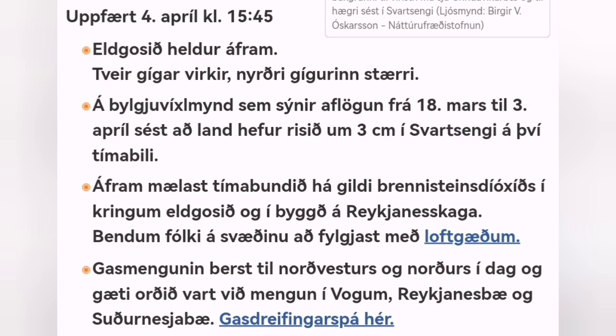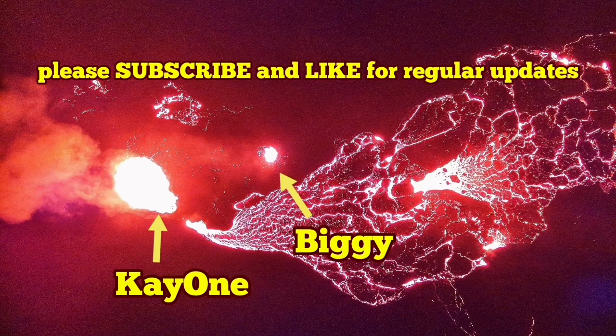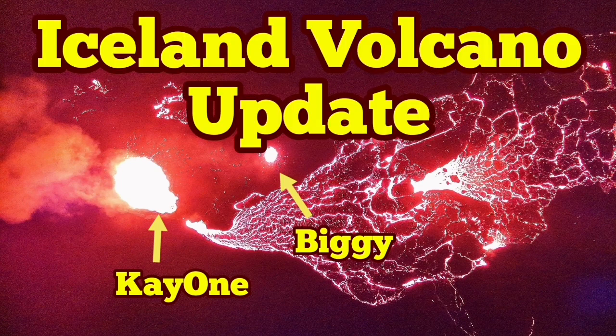Latest updates are available from the Icelandic Meteorological Office. Blue Lagoon will probably be open soon, and tourists will be allowed to go and watch the volcano as it erupts continuously and gently.